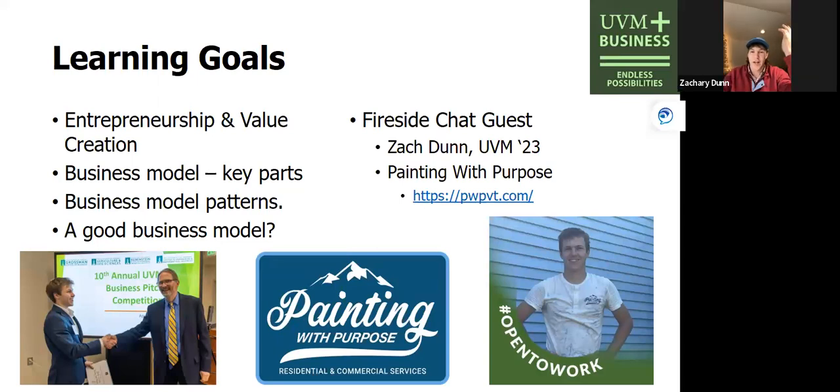So thank you guys for being here. I'm Zach Dunn. I graduated from UVM in May with a degree in sustainable business. Painting with Purpose came about when I was a junior. There was an internship that came to the school called Collegiate Entrepreneurs or Student Painters — there are a couple different names. They proposed the idea of learning entrepreneurship through painting. I attended the meetings for about a month and was interested until I learned they were going to take 50% of the profits for payroll and taxes — things I thought I could do myself.